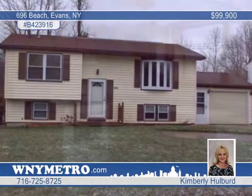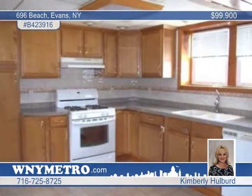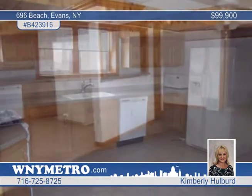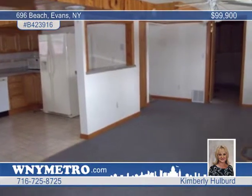Kimberly Holbert introduces this well-maintained vinyl-sided ranch that's within walking distance to the beach in Evans. The remodeled kitchen will excite you with its maple cabinets, dishwasher, and recessed lights.